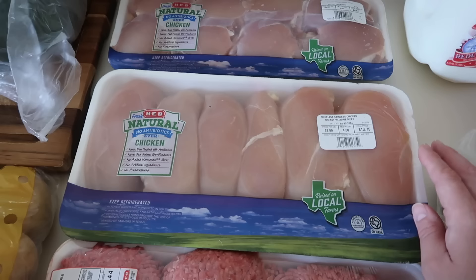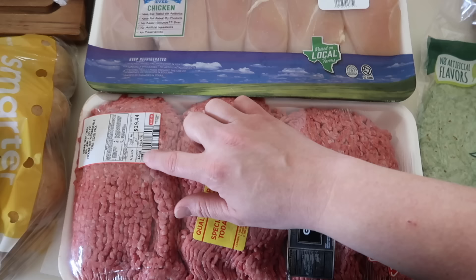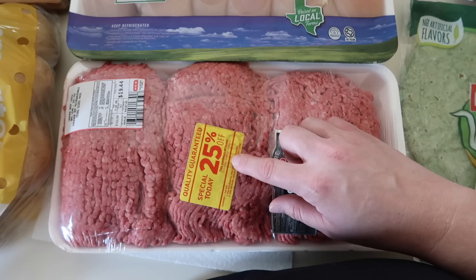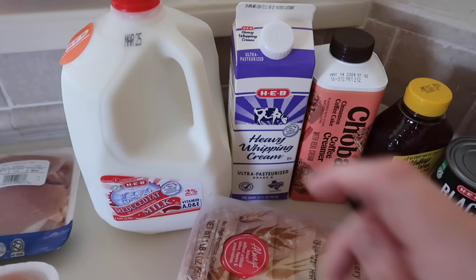The chicken thighs are two and a half pounds for $8.67. The boneless skinless chicken breast was also on sale today — just over four and a half pounds for $2.99 a pound, and this large package was just under $14. And then this is four and a half pounds of 80-20 ground beef. The original price was $19.44 for the package, but because we had a 25% off coupon, that saved like $5, making it like a $14 package of meat.